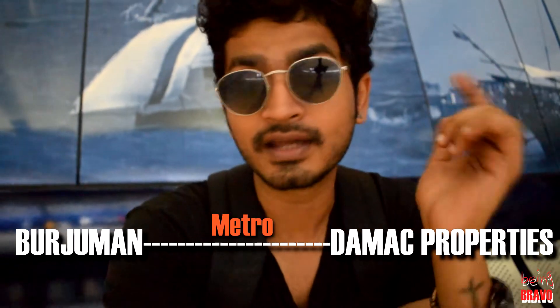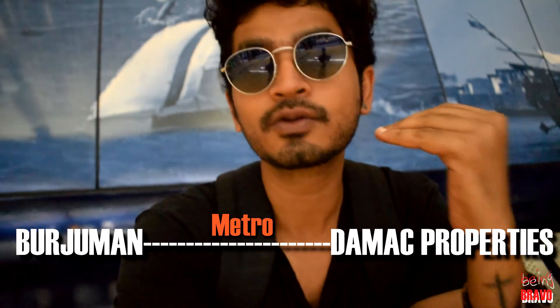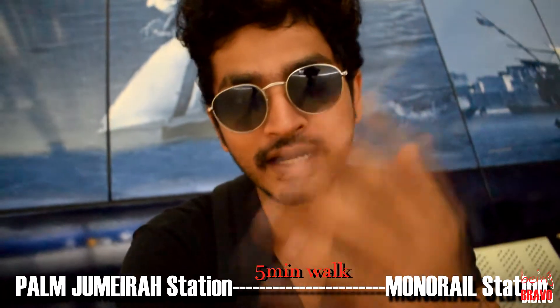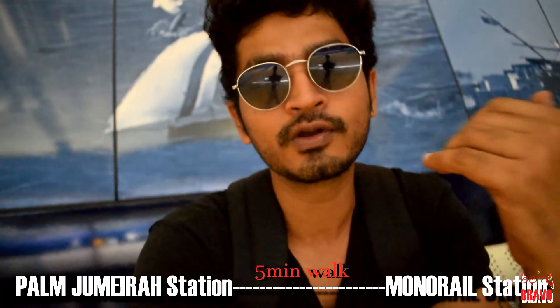Right now I am in Bujuman Metro Station. We are waiting for the Metro. We are going to the DAMAC properties, we are going to the Tram, and we are going to Palm Jumeirah. We are going to the Monorail.